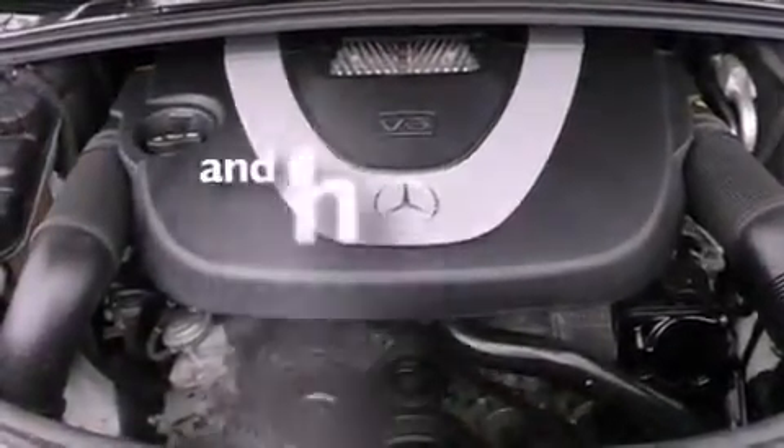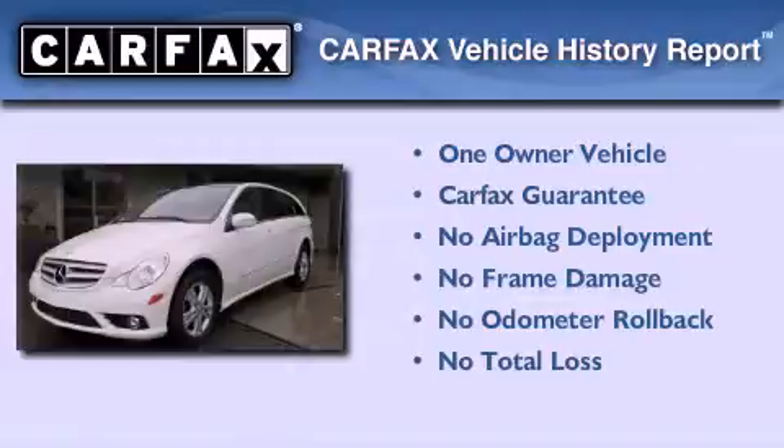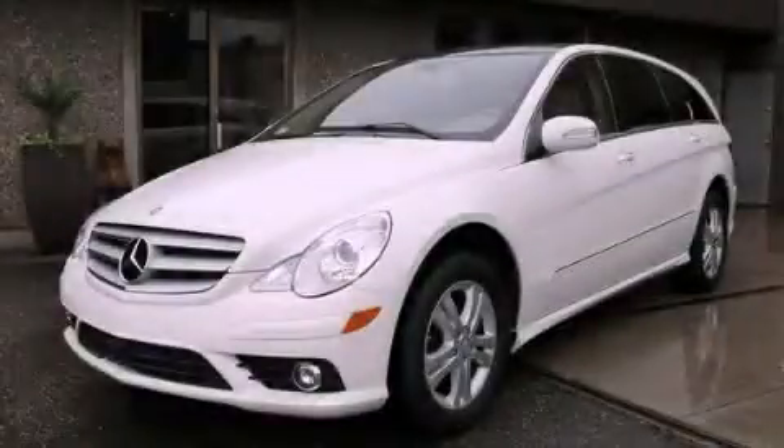This vehicle has fewer than 43,000 miles on the odometer. This Mercedes-Benz has had only one owner, and it qualifies for the Carfax buy-back guarantee. Please call today to reserve this vehicle for a test drive.